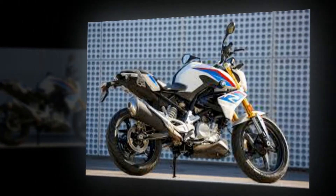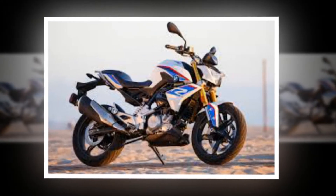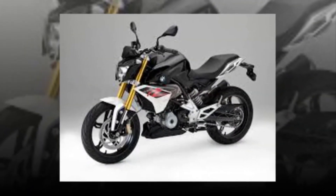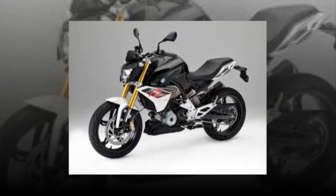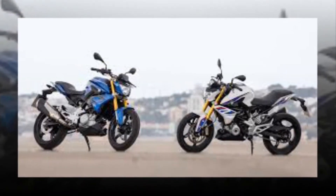BMW's intentions are to compete on the world stage across all categories. To do so, BMW needs a model in the true entry-level realm — up to now that's been handled by the G650 single-cylinder series. Owing nothing to any previous single in the company's catalogue is the new G310R, made in India by TVS and designed as a world bike by BMW engineers in Munich.